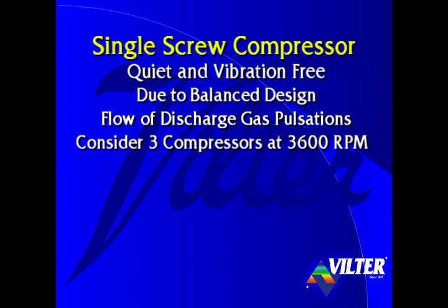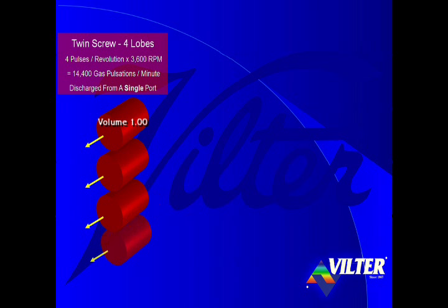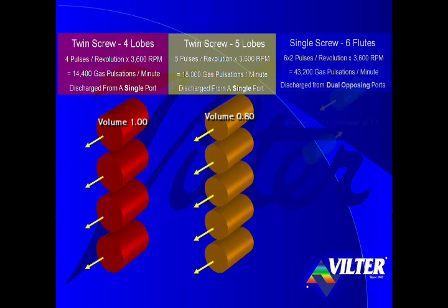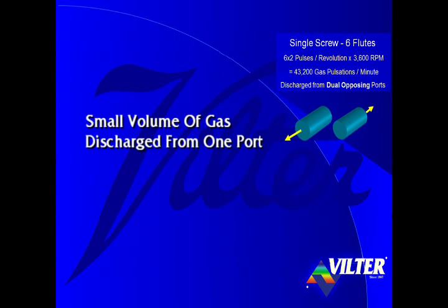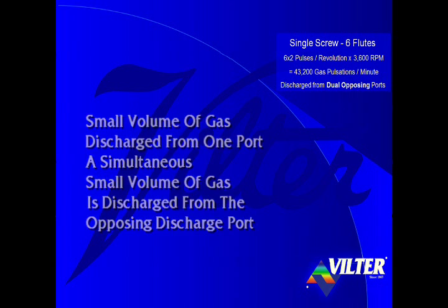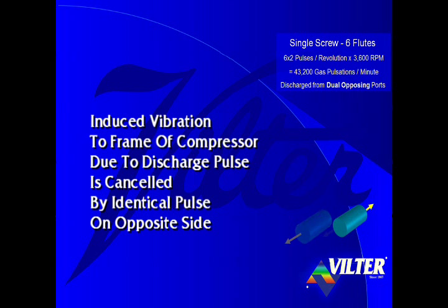Consider the gas pulsations of three different compressors operating at 3,600 revolutions per minute. A four-lobe twin screw compressor produces four discharge gas pulsations per revolution — 14,400 gas pulsations per minute — discharged from a single port. A five-lobe twin screw compressor produces 18,000 gas pulsations per minute from a single port. A single screw with its six flutes and two discharge ports produces 12 discharge gas pulsations per revolution, or 43,200 gas pulsations per minute, discharged simultaneously from dual opposing discharge ports. As a small volume of gas is discharged from one port, a simultaneous small volume of gas is discharged from the opposing discharge port. Any induced vibration to the frame due to a discharge pulse on one side is cancelled by the identical volume discharge pulse on the opposite side.